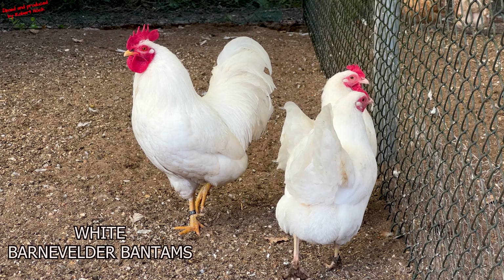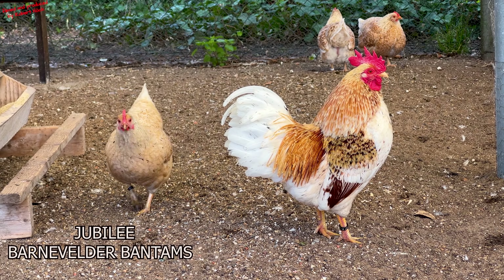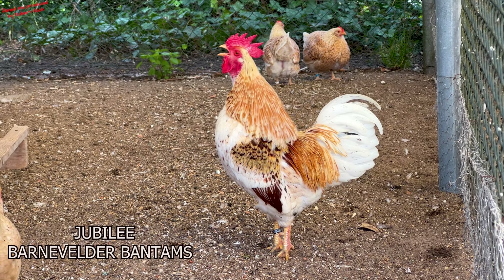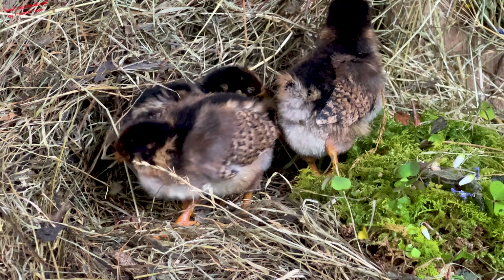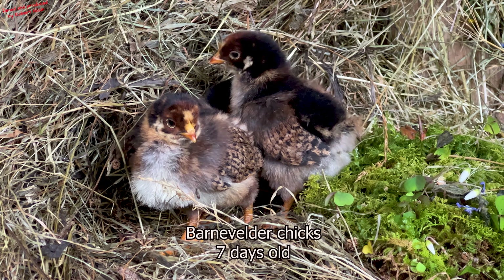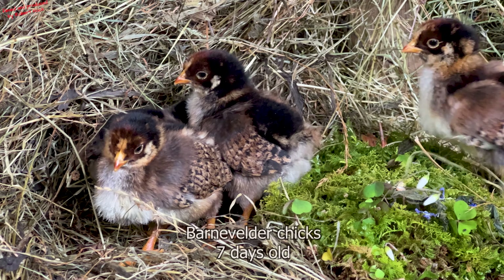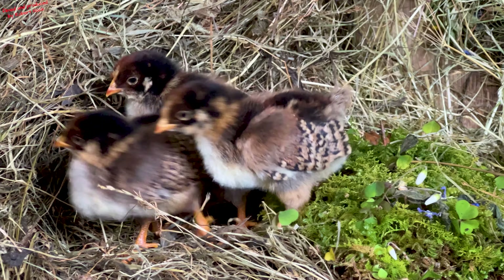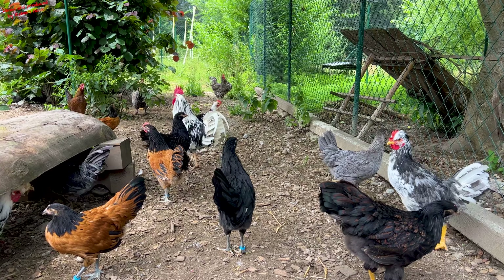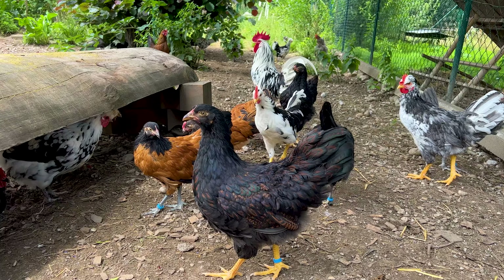There is also a Bantam variety of the Barnevelder chicken, and the Bantam Barnevelders are absolutely fine egg-layers. These are white Bantam Barnevelders, and I think that is a theme for another video — the best egg-laying Bantam varieties of bigger chicken breeds. These cute Barnevelder chicks of the brown double-laced variety hatched approximately three months ago on our farm. This year we decided to raise some Barnevelder hens for our egg-laying flock. They look very beautiful and are still very calm and friendly in behavior. You see a young hen now in the center.